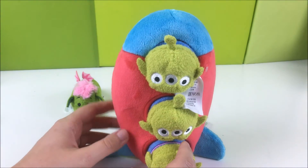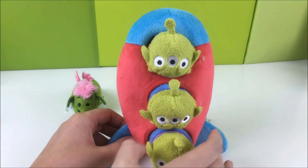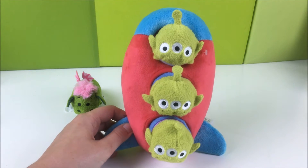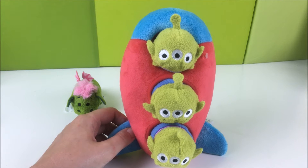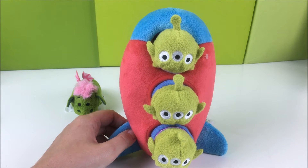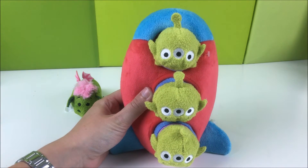The price was around $25. Was it worth it, overpriced, or fairly priced? I think it's pretty worth it, to be honest. It's bigger than I thought too. I thought it would be maybe 12 inches. So, here are the three aliens in the rocket ship.